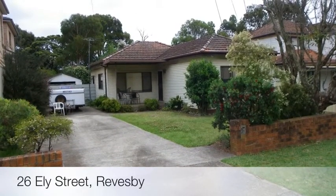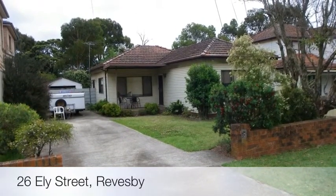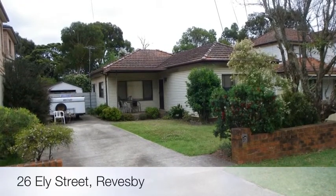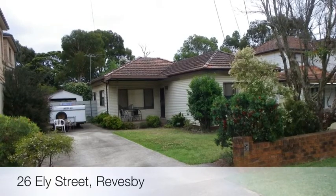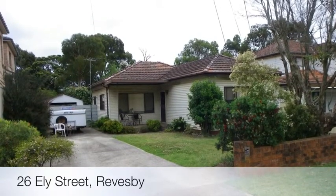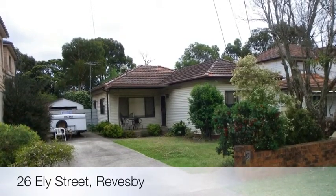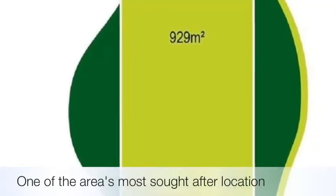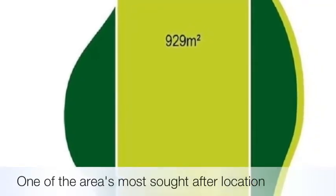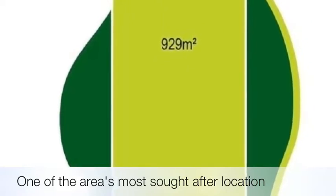Century 21 Innovative Realty has listed this unbelievable duplex site with an enormous parcel of land totalling approximately 929 square meters. Situated in undoubtedly one of the area's most sought-after locations, being conveniently located only minutes from schools, shops, trains and parks.